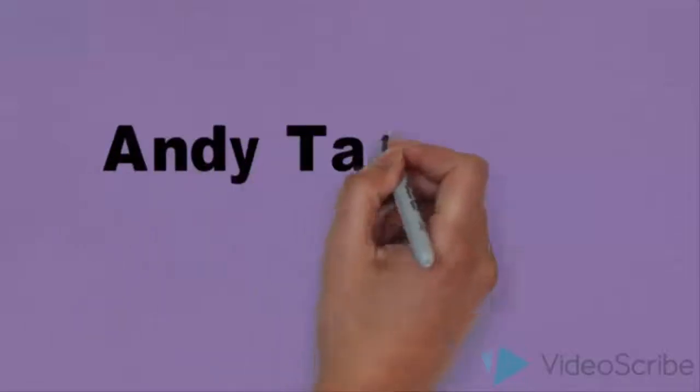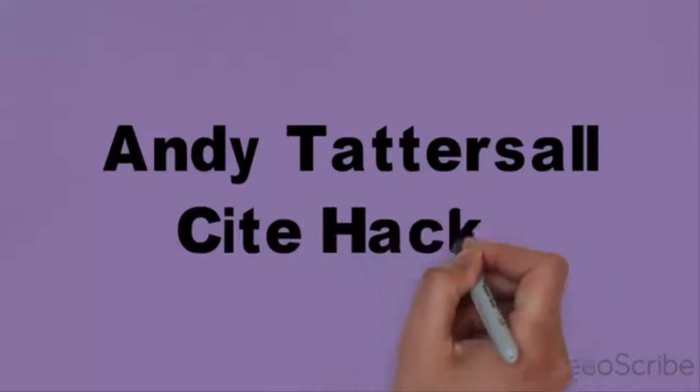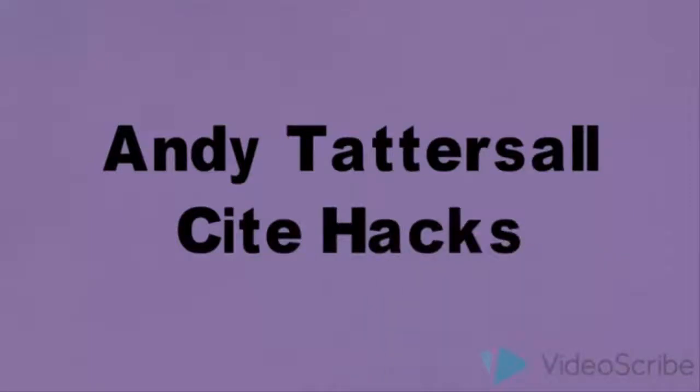Hello, my name is Andy Tattersall and this is Sight Hacks — a few tips and tricks on making your research more discoverable and hopefully gaining a few extra citations along the way.